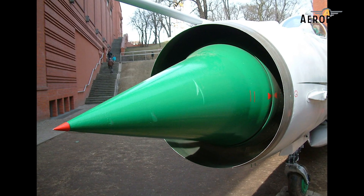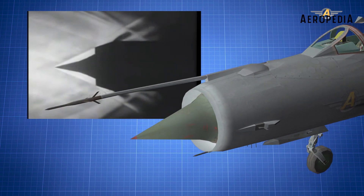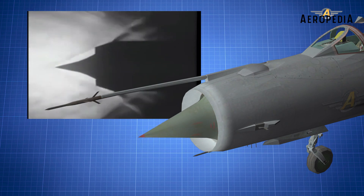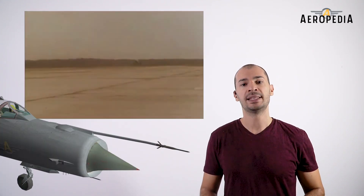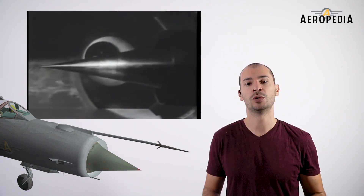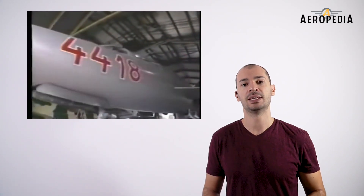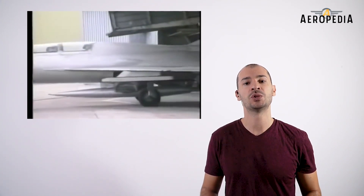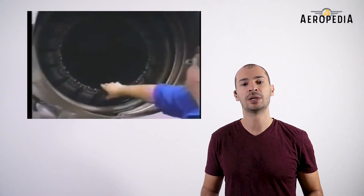A cone at the start of the air intake regulates the air reaching the engine based on flight speed, guaranteeing stable engine operation for any flight regime and preventing unwanted aerodynamic phenomena. In the first versions, this cone has three positions: at speeds up to Mach 1.5 it is completely inside; between Mach 1.5 and 1.9 it is in an intermediate position; and at speeds higher than Mach 1.9 it is completely outside. From the PF variant up to the Bis version, the position adapts automatically via a system that measures air pressure at the beginning and end of the engine compressor.